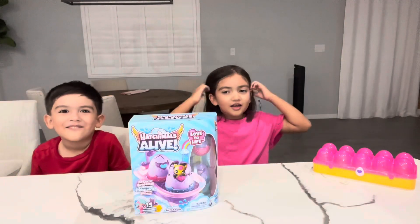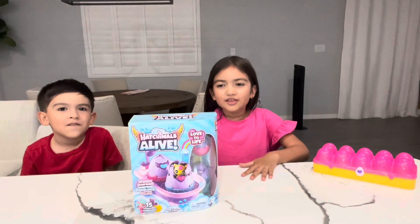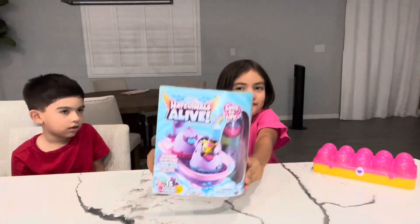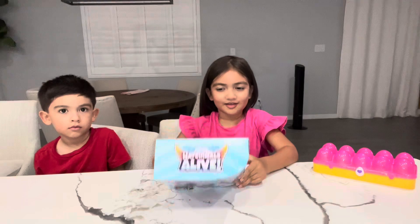Hello guys, welcome back to Crafting Space. So today we're going to be opening up a Hatchimal. So let's start it now.